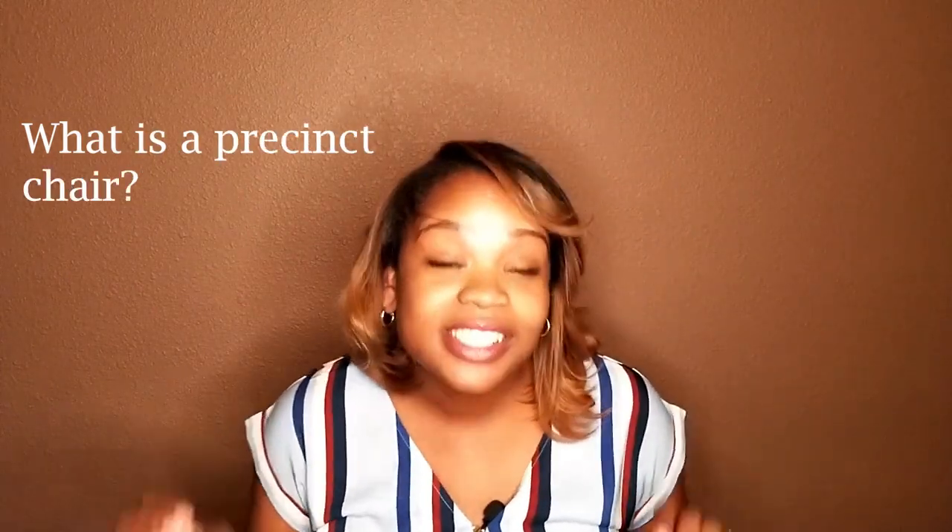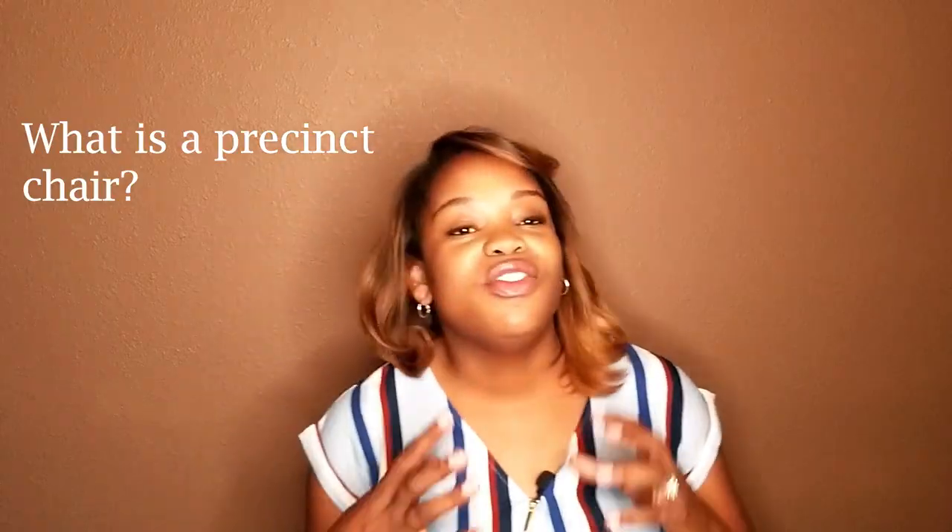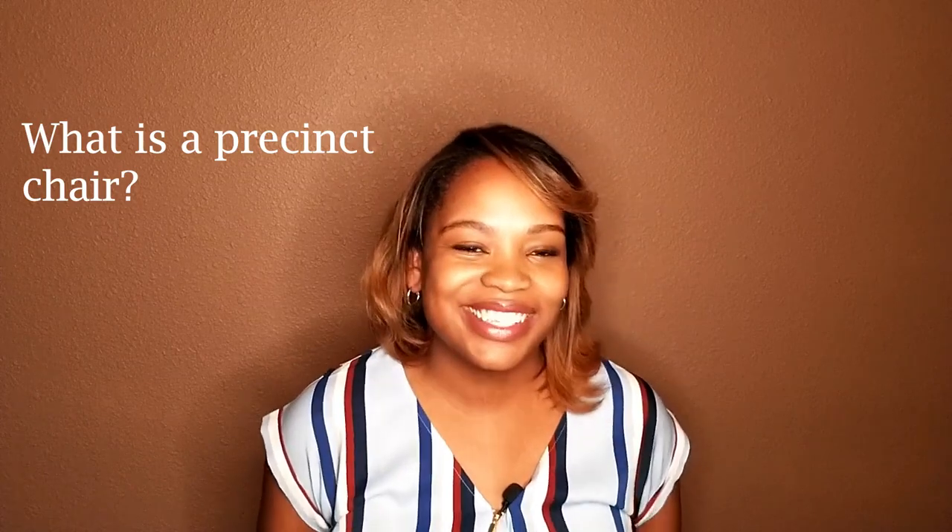Hey, it's me Candace and I'm talking to you today about precinct chairs. What is a precinct chair? If you want to be involved in a community, one of the best ways to get involved is to become a precinct chair.